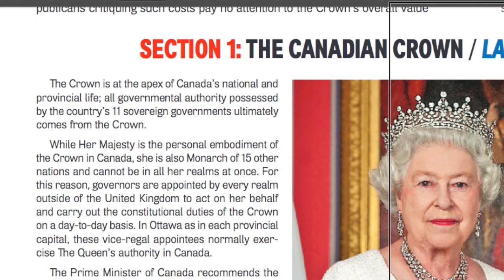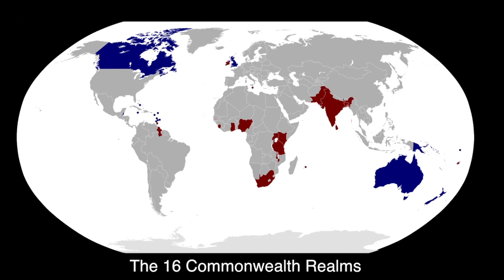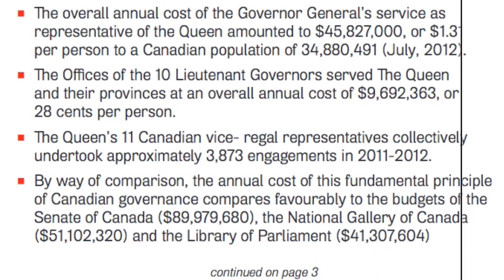The Crown is the apex of Canada's national and provincial life. All governmental authority possessed by the country's 11 sovereign governments ultimately comes from the Crown. While Her Majesty is the personal embodiment of the Crown in Canada, she is also the monarch of 15 other nations and could not be in all her realms at once. For this reason, governors are appointed for every realm outside of the United Kingdom to act on her behalf and carry out her constitutional duties on a day-to-day basis. The important point is: in these 16 realms — the Canadas, the New Zealands, the Australias, the Jamaicas — the Queen is on the coin. All coins have the Queen's face.